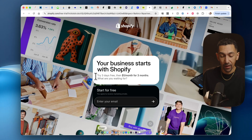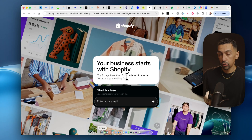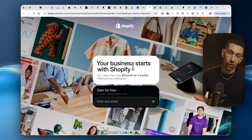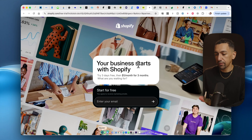Next up, let's talk about Shopify. You get three months for just $1, which is wild, to get started with your e-commerce store — which could transform your life and be a business that takes you to a whole new level. Definitely check out Shopify with the link down below.